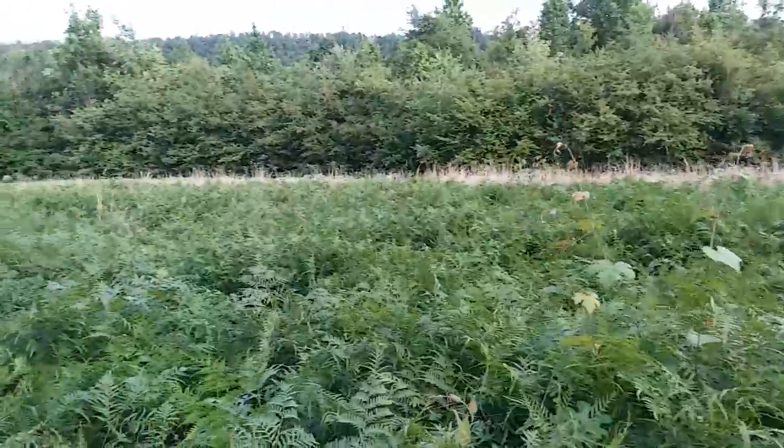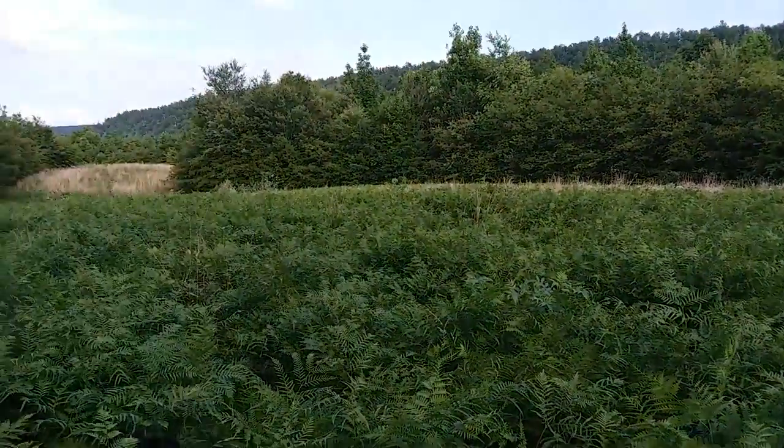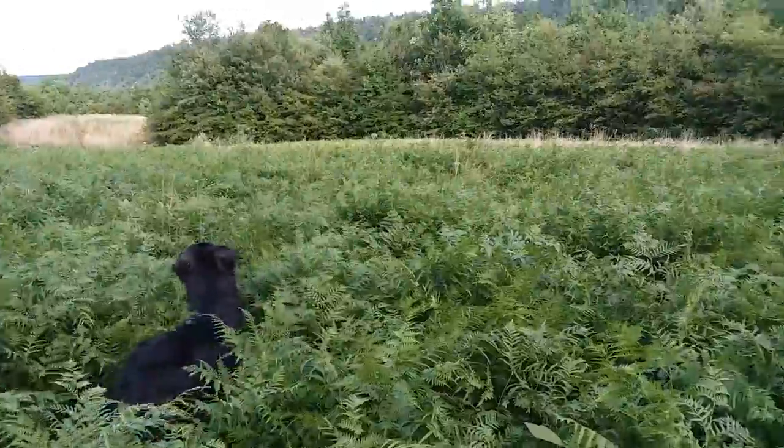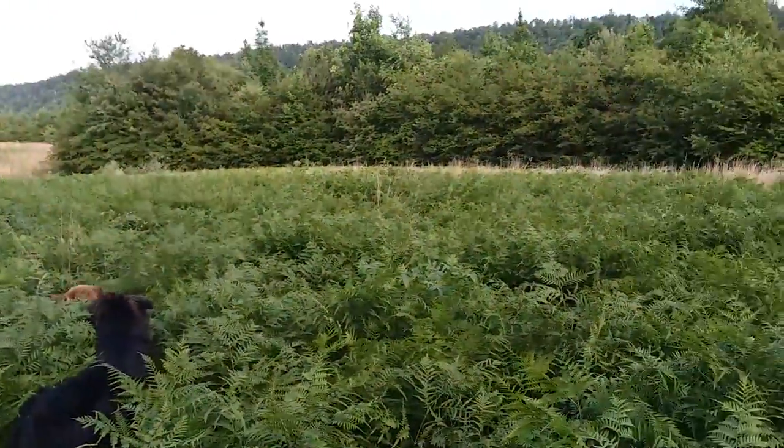I do some camping out here from time to time, especially in the fall — late fall. I do a lot of camping out here, nobody else really does, but I do. It's pristine land.